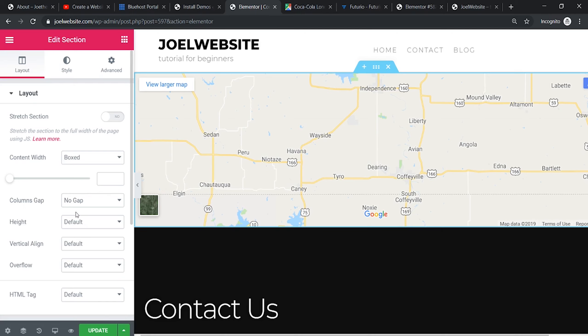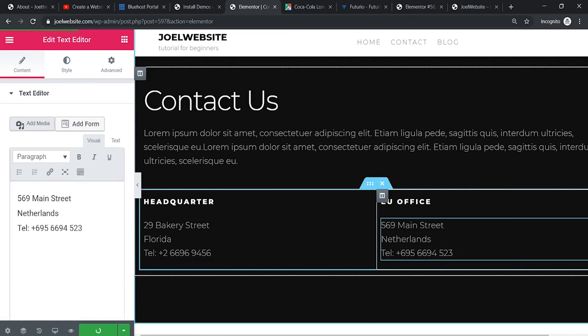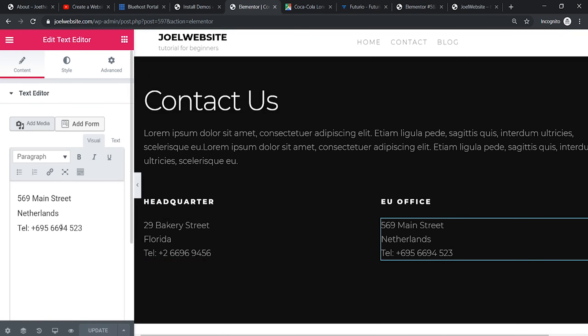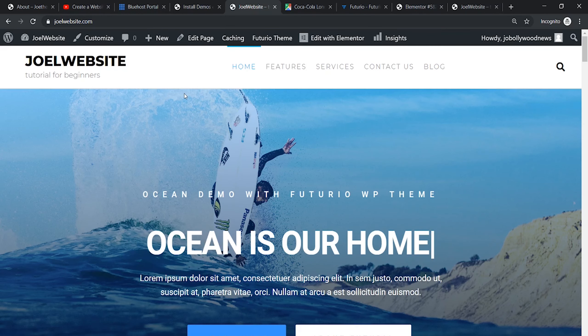You can toggle with the settings and see whatever is relevant for you, then update the page. To update the text it's very easy — just click on the text element and you will get an option to edit the text. In this manner, this is how you create your website for your business using this particular theme.